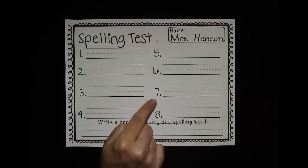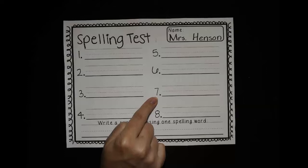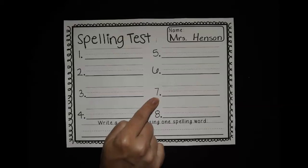And then our last word is not. Brussels sprouts are not my favorite vegetable. Not. All right, you can push pause and take your time writing that last word.